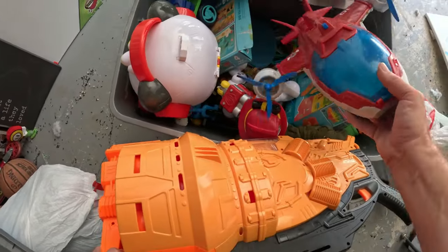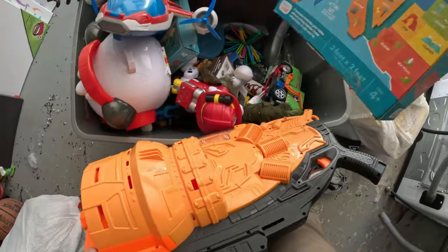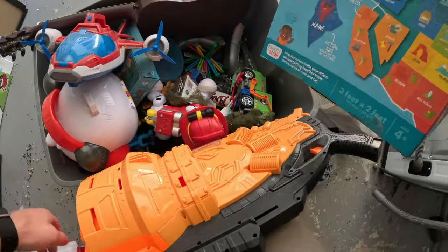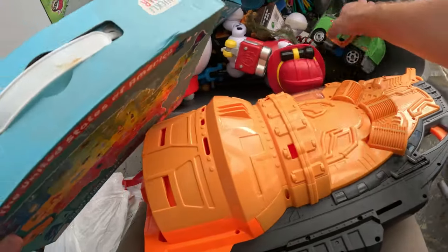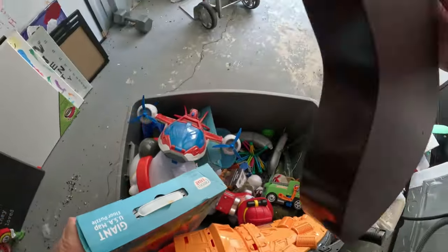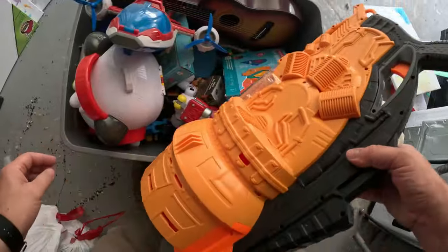We've got Paw Patrol — a little wiped off but Paw Patrol. I think there's a new movie coming out so maybe. There's a giant floor puzzle, more Paw Patrol, other toys down in there. A little toy guitar — First Act. Those always sell — the guitars always sell, even the toy ones.